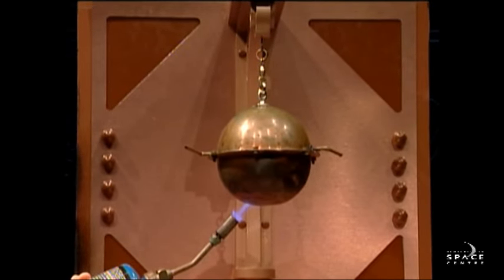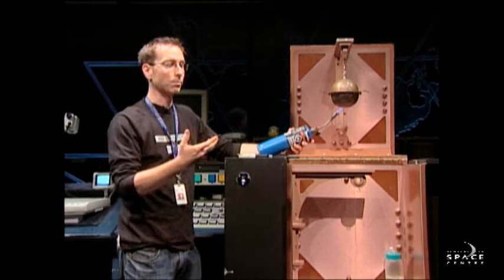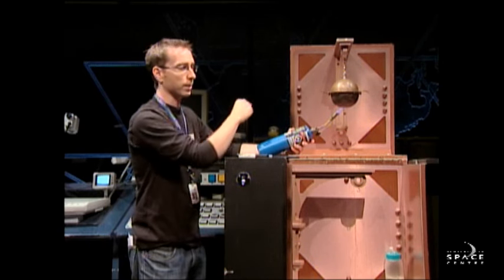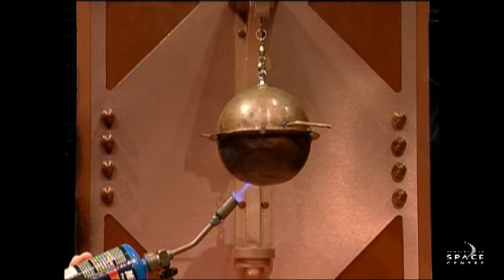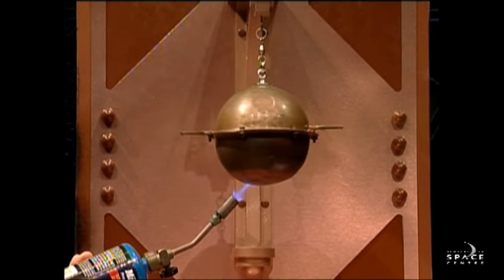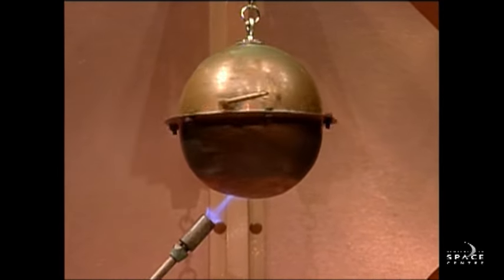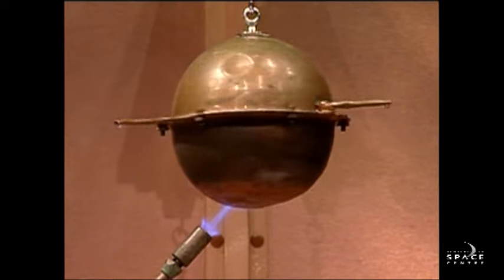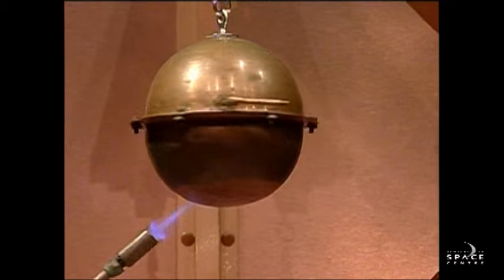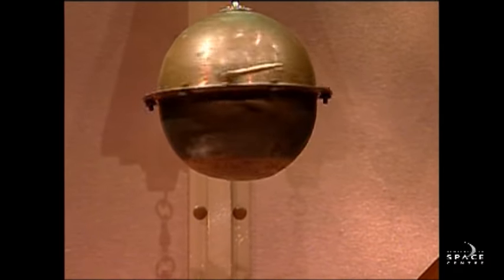Now, what happens when you heat water up? Most people would tell you it's going to boil, and when water boils, it produces steam. In this particular case, the steam only has one way to get out, and that's through the pipe on either side of our sphere. And we're going to start to get some motion — our little metal ball here is going to start to spin. And this is exactly what Isaac Newton was talking about. We had an object at rest; it just sat there and didn't do anything until an outside force, which in this case is the steam, starts it to spin.